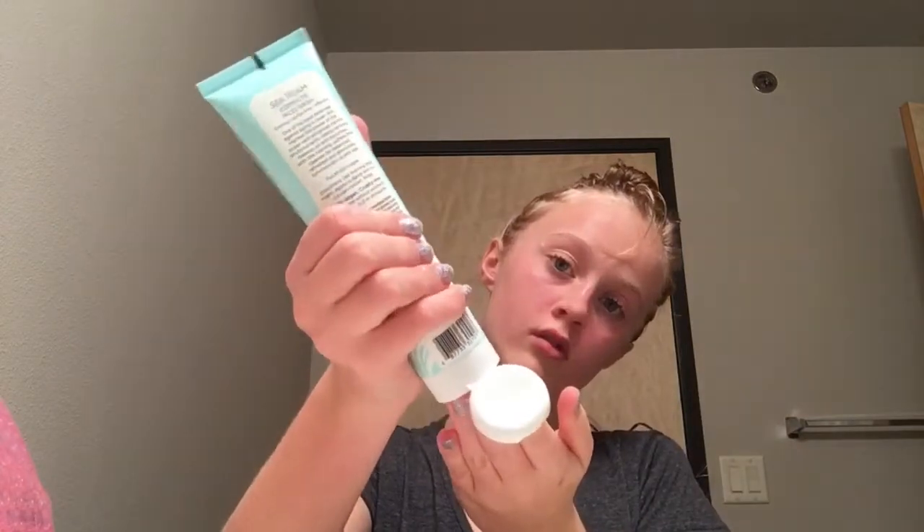I'm going to wash my face with this Pacifica Natural Beauty Seafoam Complete Face Wash. I have been using this for so long and I just found it again — it's just a really nice gentle cleanser. I'm just going to get my face wet and wash it.